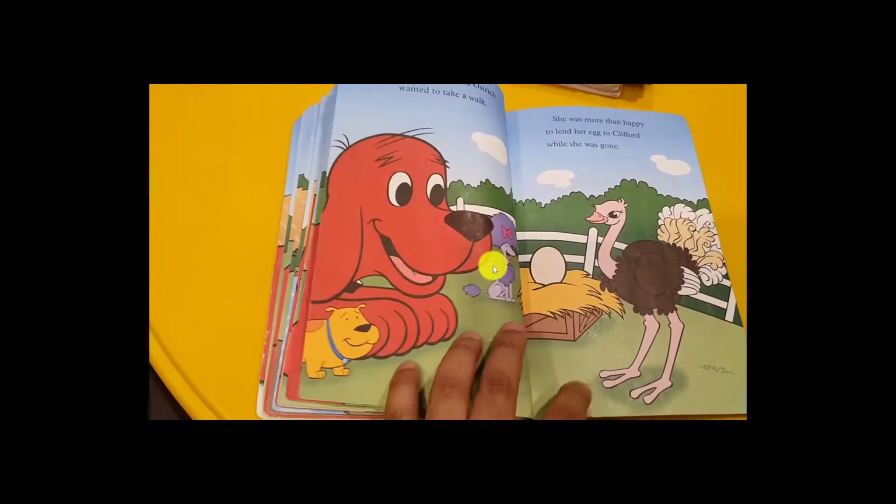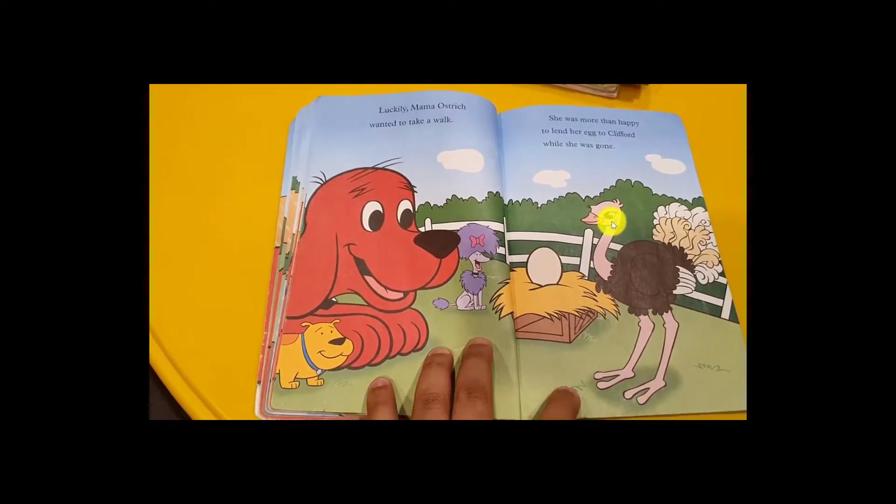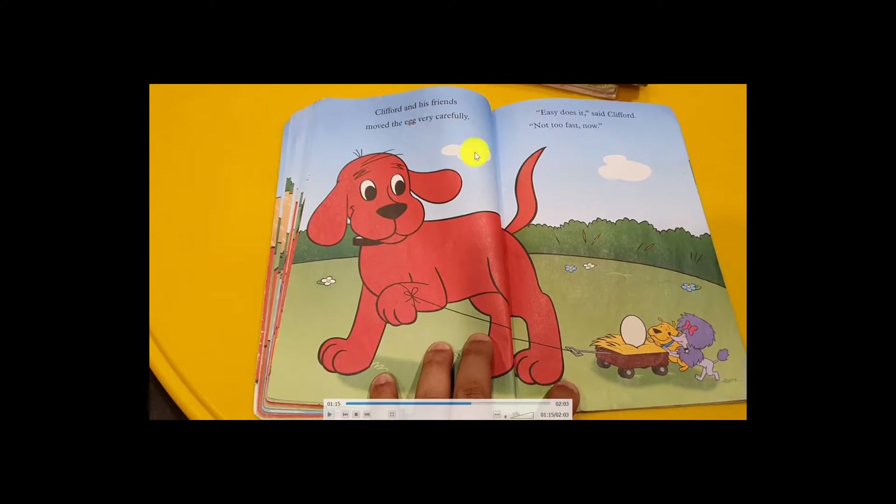'Now we have to ask the mother for permission to borrow it.' The lucky mama ostrich wanted to take a walk around the farm. She said, 'You can take care of my eggs for a while — okay, but promise me to give them back.' Clifford said, 'I promise!' She was more than happy to lend her eggs to Clifford while she was gone for a walk.